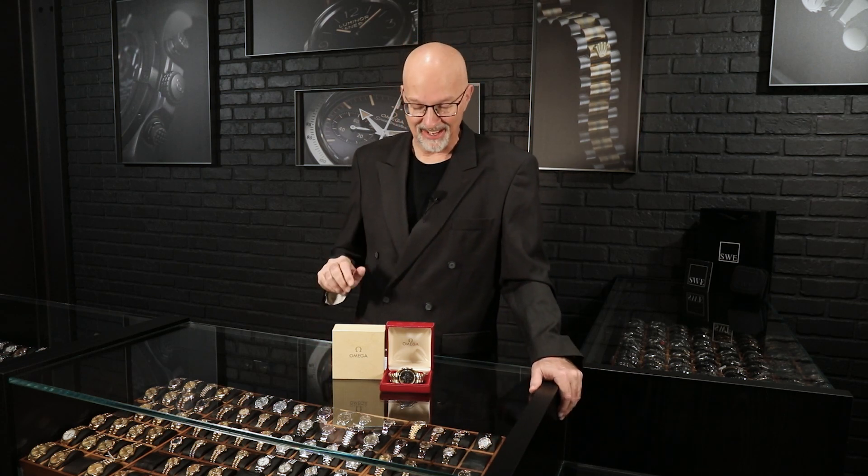Fans of the really unusual Omega Moonwatch, you know who you are. And we've got one this morning that is just going to be absolutely stunning for you. You're going to love it. You're going to want to see all the pictures of it on our website, and you're going to want to hit rewind and watch this video again.